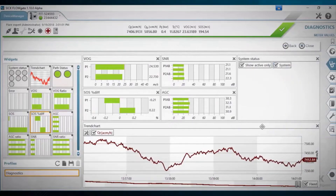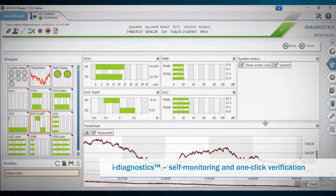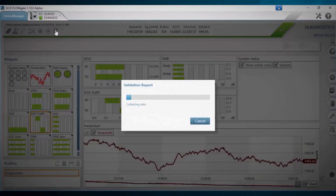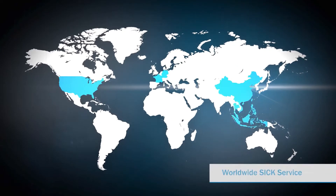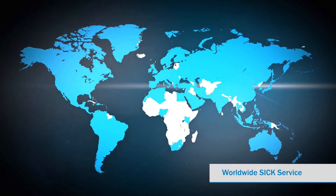Thanks to innovative eye diagnostics technology, the FLOWSICK 100 FLARE XT can monitor itself. And the best part is you can verify your measurement system yourself with just one click. This makes for flexible service intervals. And if a service is ever required, SICK service is there for you wherever you are in the world.